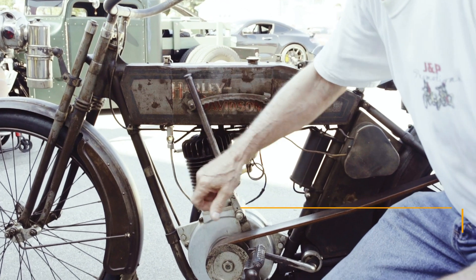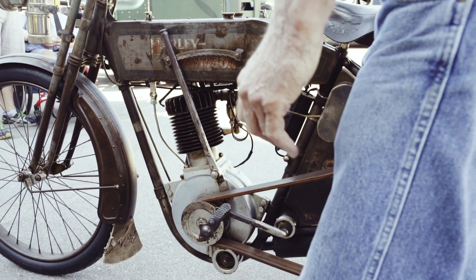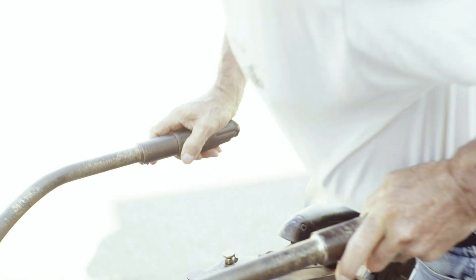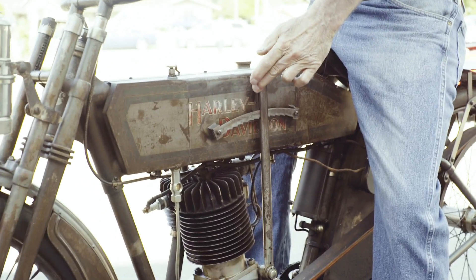This is a 1912 Harley-Davidson Model 8. It's a battery ignition, atmospheric intake valve, total loss oil system, produces 4 horsepower, and you can cruise about 40 miles an hour with it.